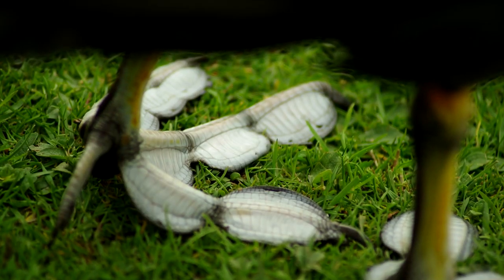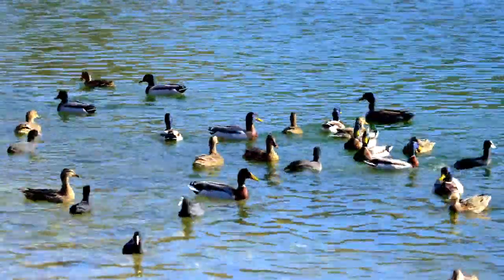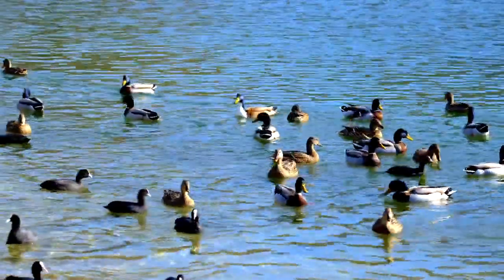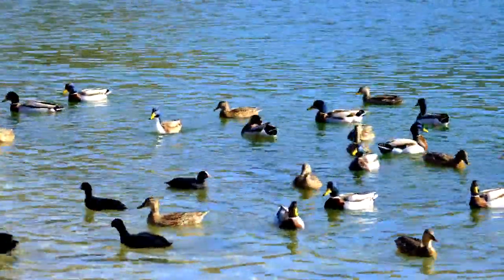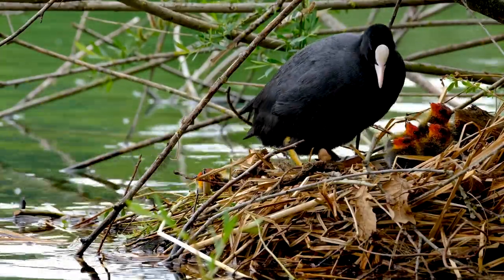One look at their feet and you might see why. Unlike the webbed feet of ducks, coots have crane-like feet, with broad lobes of skin to facilitate their movement underwater. When they walk on land, these lobes fold back so they don't trip over their own feet.